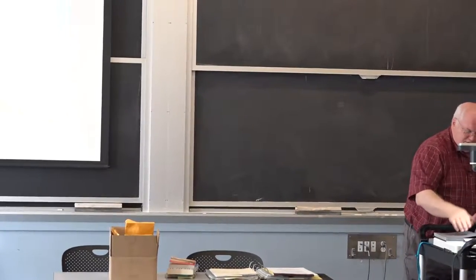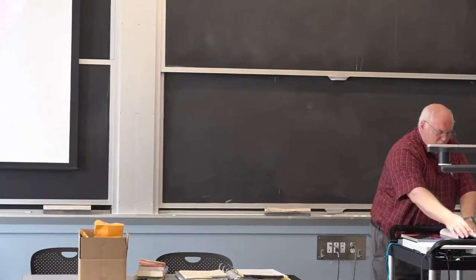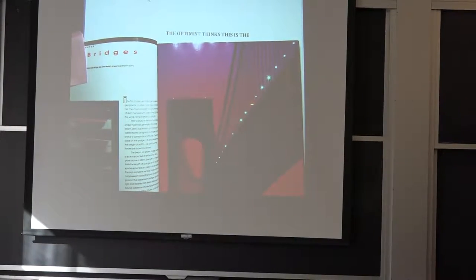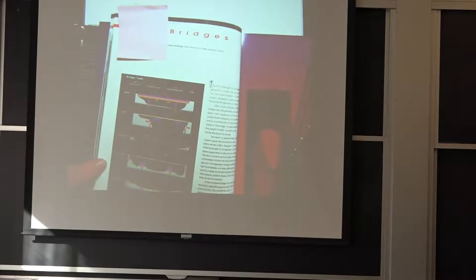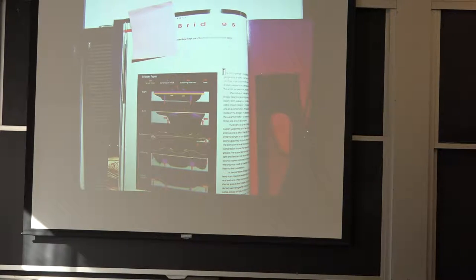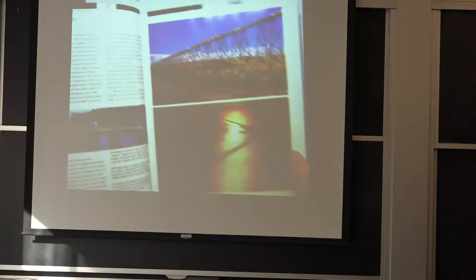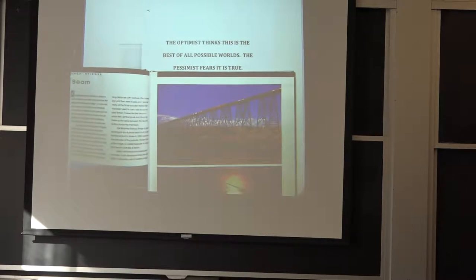Jerry's been putting up information about marvels of engineering on the course website. The last chapter I hadn't covered was about bridges. There are five different basic types of bridges, including huge ones like the Brooklyn Bridge, which was a marvel of engineering in its day. Here's the Chesapeake Bay Bridge Tunnel, which is 17 miles long across the mouth of the Chesapeake Bay.